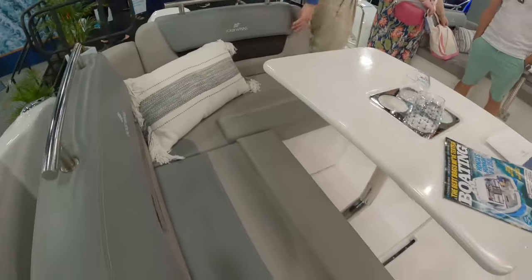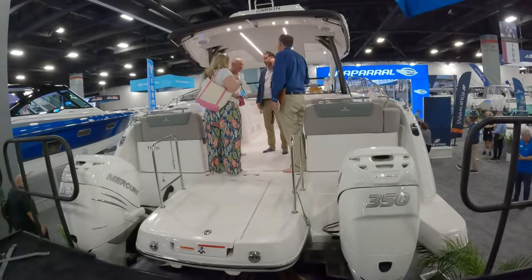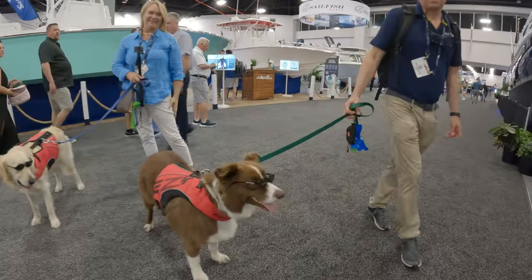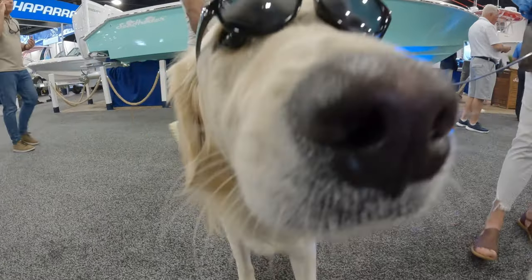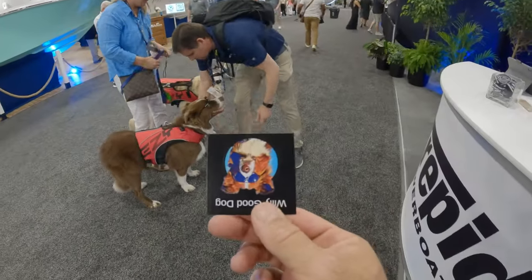I got to speak with someone who handles government affairs and whose partner David is an avid sailor. And I got what everybody wants to know - the price! Now we're at the Miami International Boat Show, Day 1, at the beautiful Intrepid Powerboats booth. You have to check out these dogs with their sunglasses - Willie and Jacks - the coolest dogs I've seen. And Willie is so famous he's got his own cards!